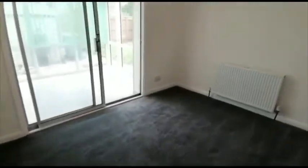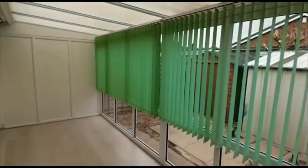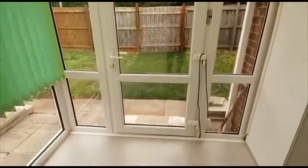The second bedroom is at the rear of the bungalow. From there you have patio doors that bring you into the conservatory, which has an access door to the outside garden.